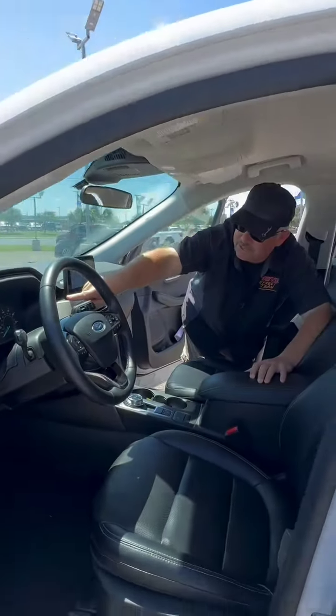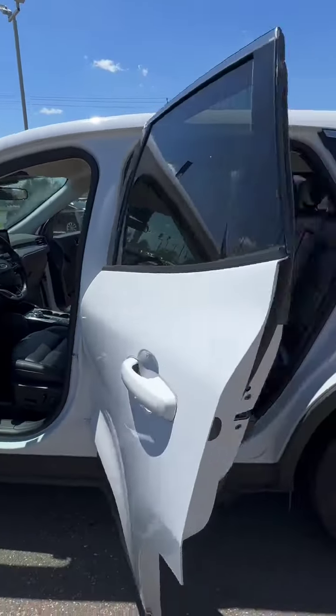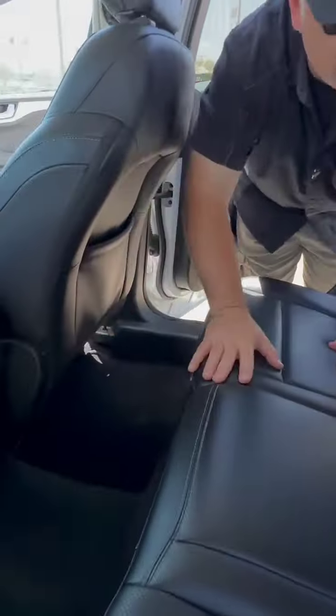Traditional gauge cluster with a digital driver information station, leather wrap steering wheel, and also hands-free controls. A lot of leg room up front and even more in the back. Total seating for five, three across with connectivity and rear air.